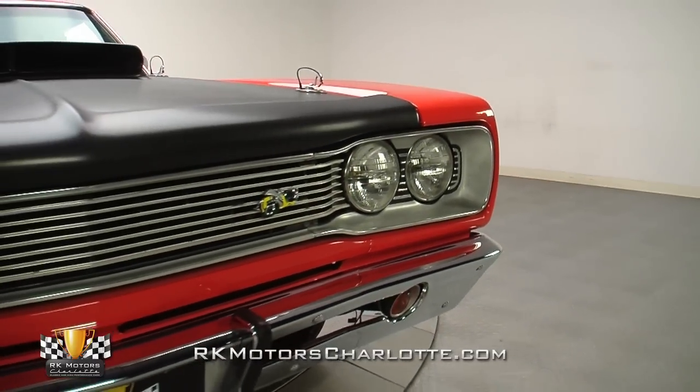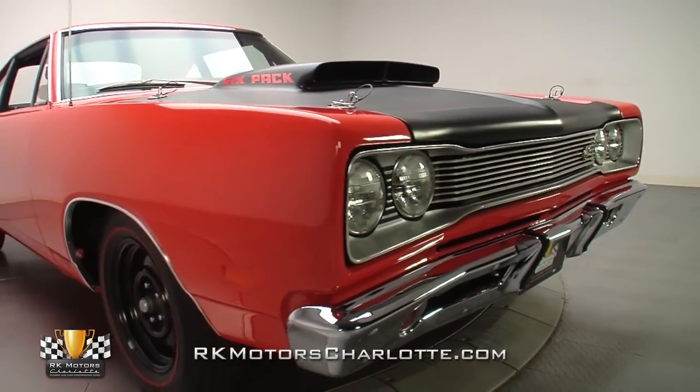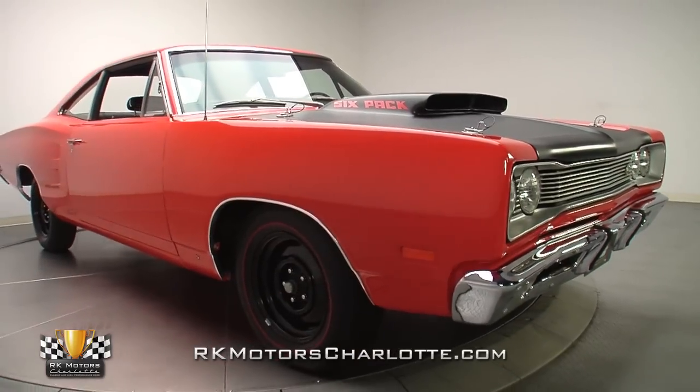Overall, this broad-shouldered B-body is a super-slick showpiece, wrapping brutal performance and a high level of accuracy in classic lines and killer good looks.